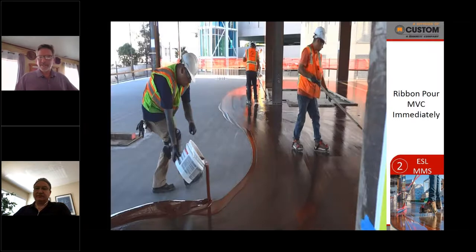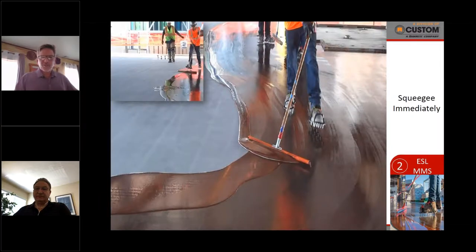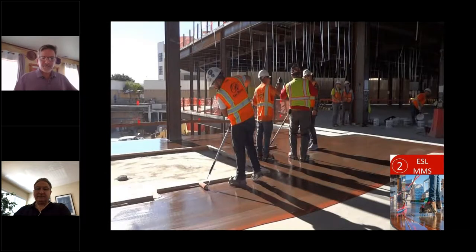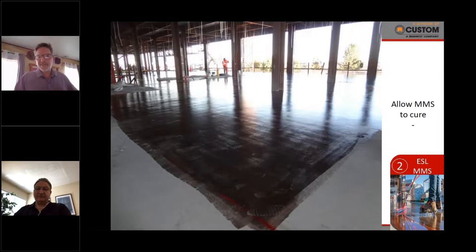Once mixed, get it right over to the slab area immediately because the exothermic reaction has already begun. Don't leave it in a bucket. Squeegee-apply it across the face of the slab in large areas. This crew had adequate staffing — everyone knew their role. Use 18-inch cage rollers after the squeegee to ensure even distribution, and a nine-inch roller to cut in perimeters and obstructions. Simply allow it to cure — no sand broadcast or special treatments required. The benefit of a resin-based system at this stage is excellent ventilation, making it safer.